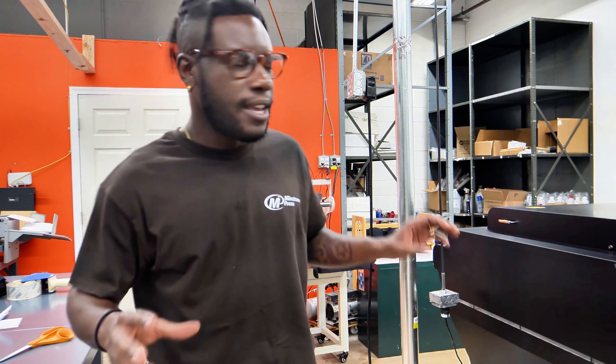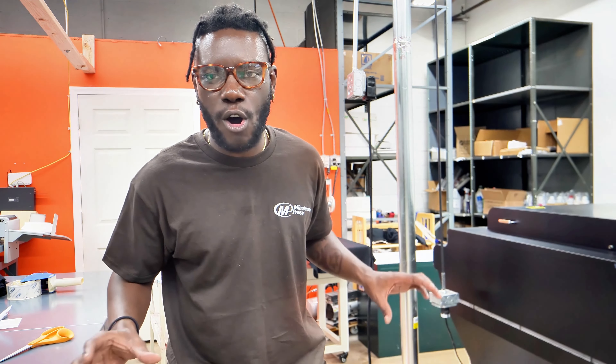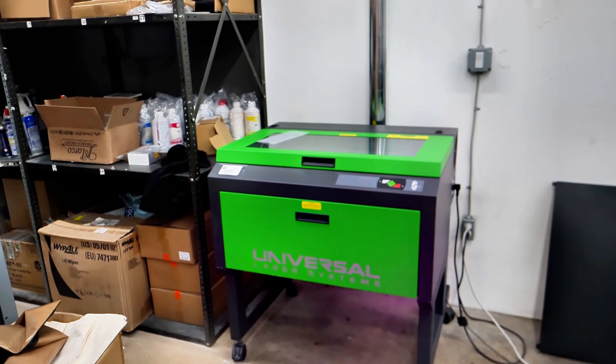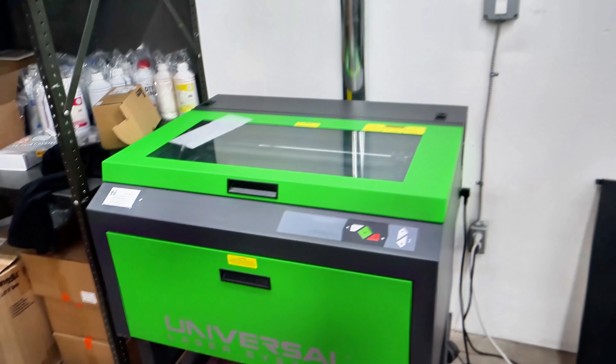Right here we're going to be in our screen printing department, and I'm just going to give you a little look around at the different items we have to offer. First we have the DTF machine, which we use for quick transfers to shirts. Then we have the actual press machines, and then we have machines here for laser engraving.